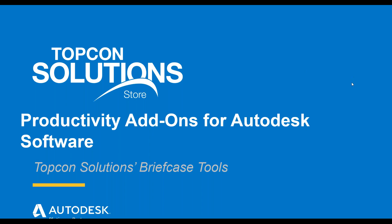Welcome to our webinar on productivity add-on tools for Autodesk software, specifically for AutoCAD, Revit, and Civil 3D.